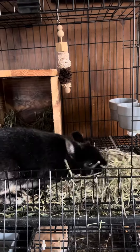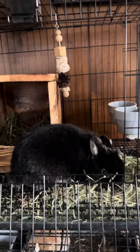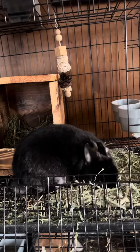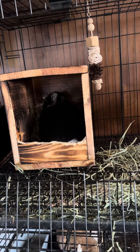Hey girl, I gotta get you some more hay. So I'm gonna get her some more hay so she can nest. That's what they do — they put as much hay in their mouth as they can so they can put it in there and get their nest made. Just like that.